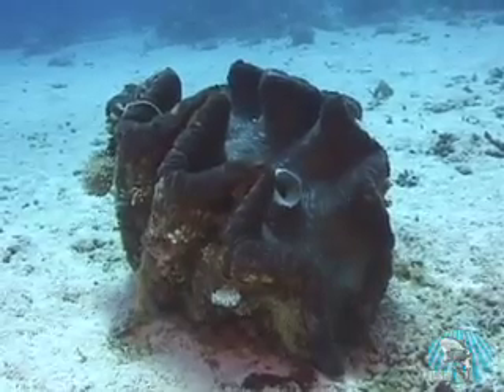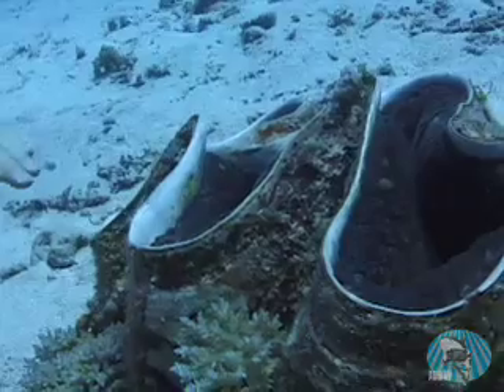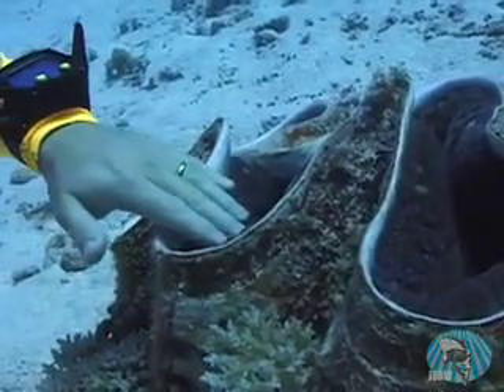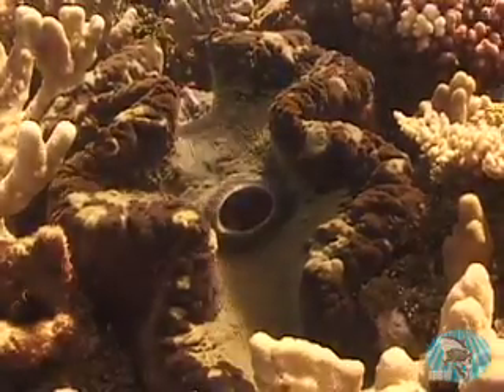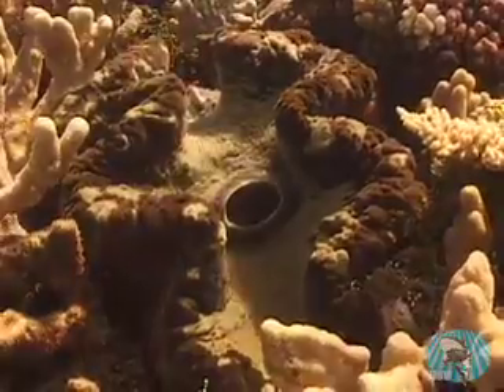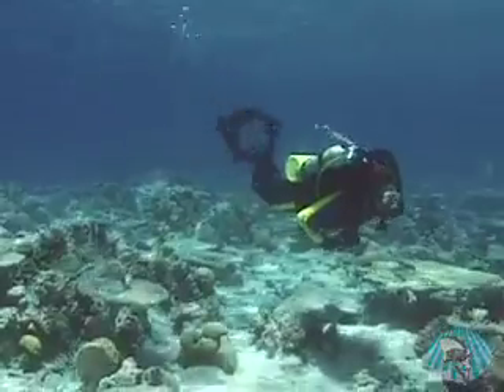Experts say that Tridacna clams may live for a hundred or more years. So they're old clams and they're big clams, but they're certainly not killer clams. They sit on the bottom and collect sunlight — they're about as dangerous as sponges. But that's a story for another day.